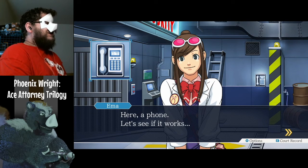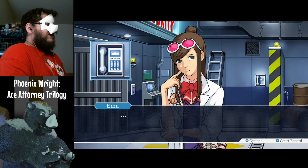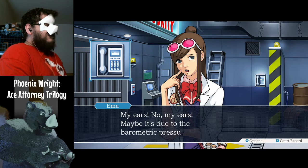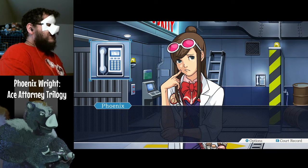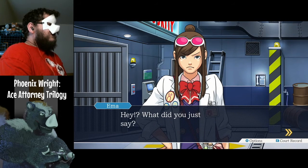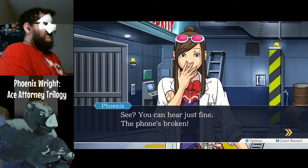Here — a phone. Let's see if it works. Hey, don't touch stuff. I can't hear anything. My ears! Maybe it's due to the barometric pressure. What is she babbling about? Hey, what did you just say? See? You can hear just fine. The phone's broken.